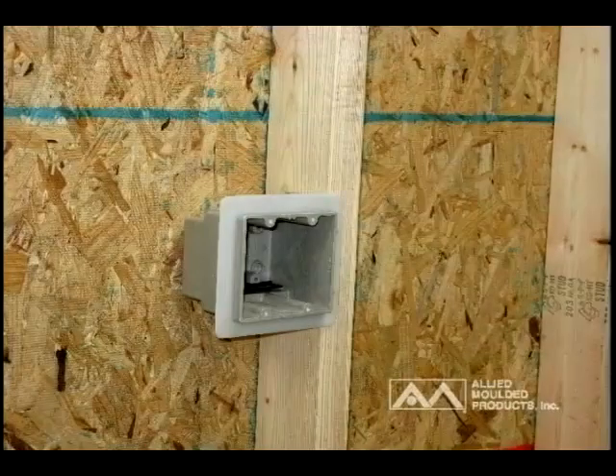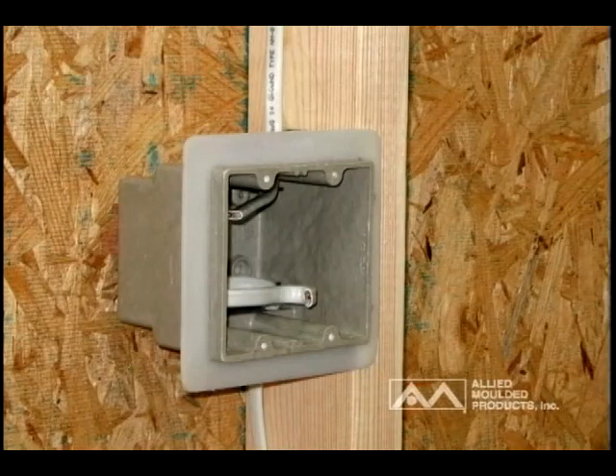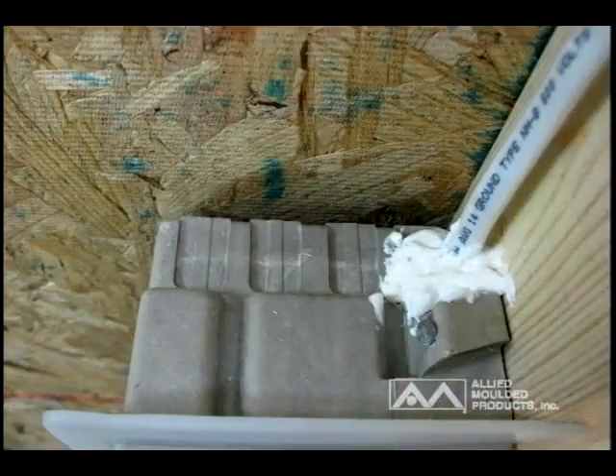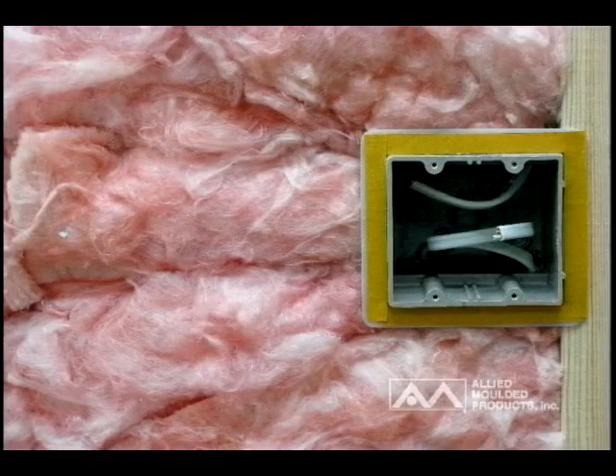The simple installation procedures include securing the box to a stud in the desired location, roughing in wiring per local electrical code, and closing all exterior openings created by wire penetration with an acceptable caulk or sealing material. Install insulation in the wall or ceiling cavities per required construction methods, and prepare the vapor seal flange with double-sided tape or adhesive to seal against the vapor barrier or wall substrate.